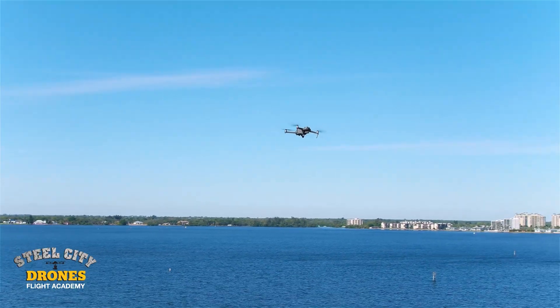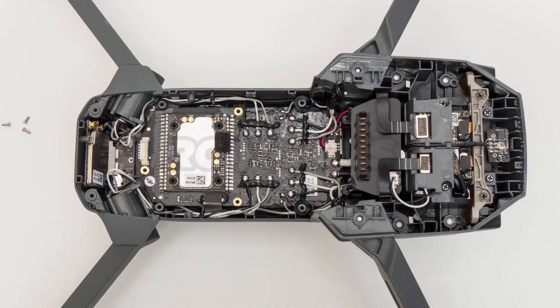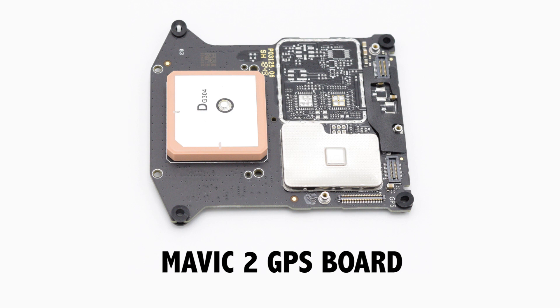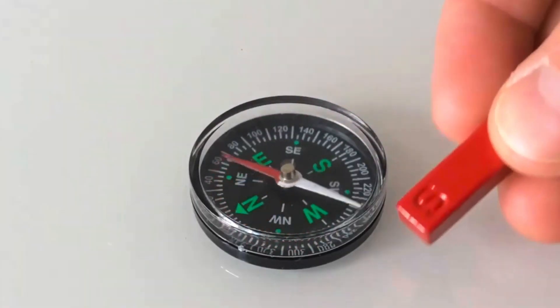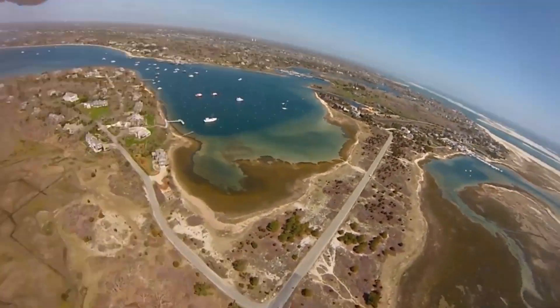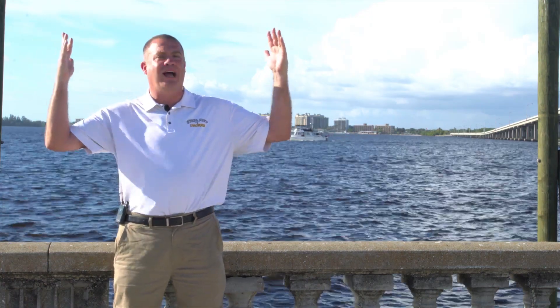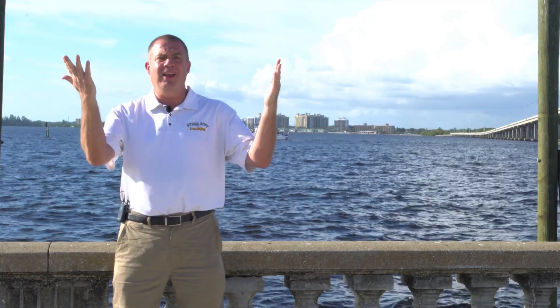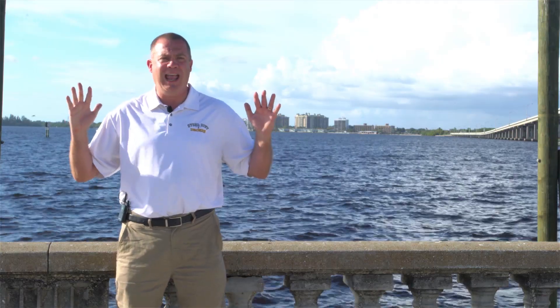It all starts with understanding how a normal drone works. 99% of all drones on the market have a consumer-grade GPS system built inside — no better than your average cell phone. That uses a compass for heading. In position hold mode, a normal drone will just hover in the air like a tripod in the sky without moving at all. Theoretically, you can have your hands off the controls and the aircraft doesn't move.